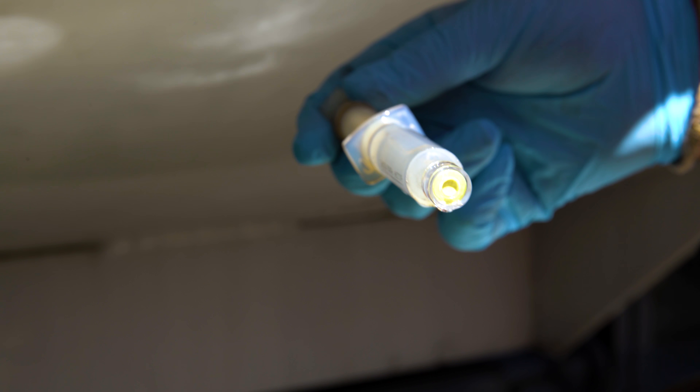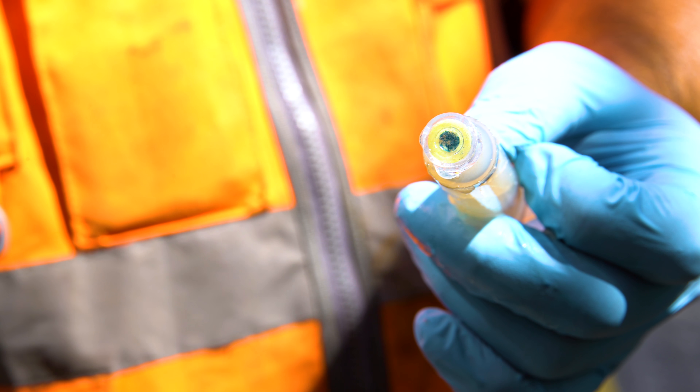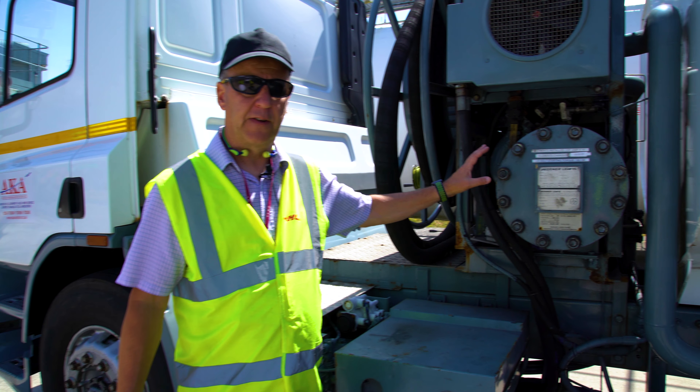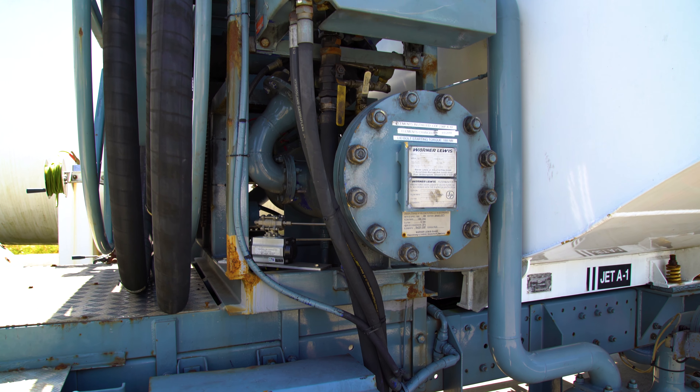Five millilitres of fuel is passed through a syringe and the colour of the capsule indicator shows whether water is present or not. Filter elements and filter vessel checks and installation are very important — filter monitors must be replaced every 12 months.